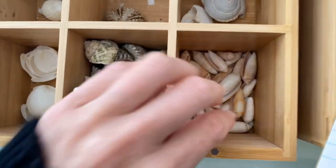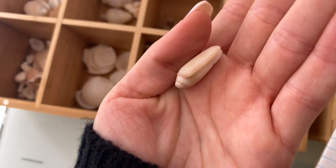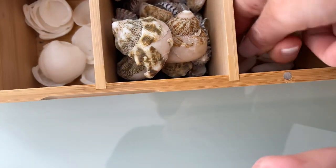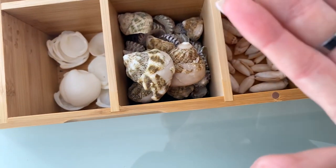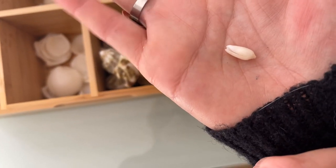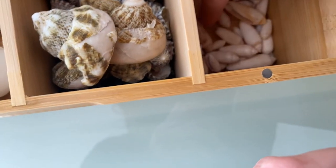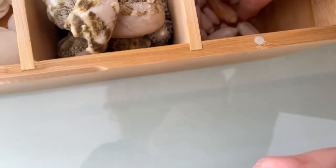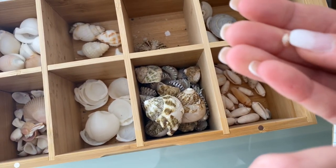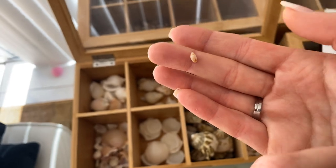Here we have more olives, and these are mini olives — they're like little babies. I keep these separate just because they're so cute and I don't want them to get lost in the mix. Look at that one — it's so tiny. I even have ones that are tinier than that. Oh, there it is! Look at that — how is that even possible?